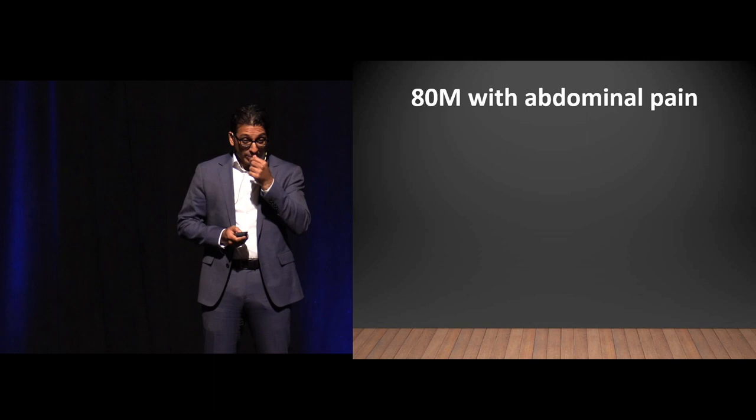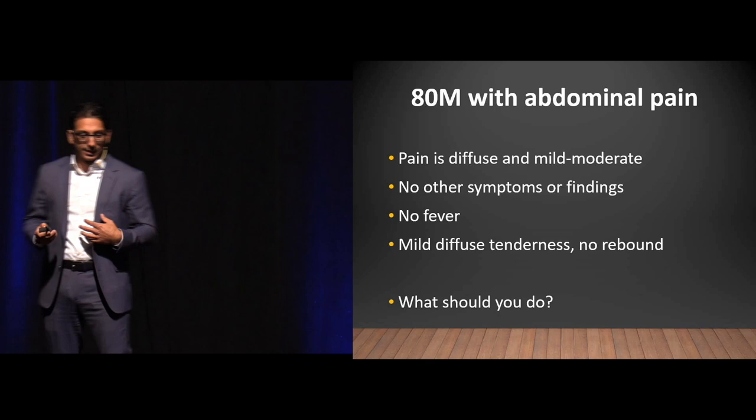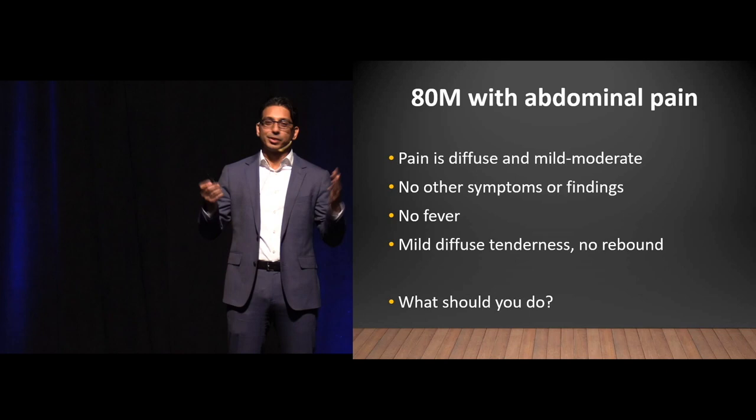Case number two: an 80-year-old man with diffuse abdominal pain, mild to moderate, no other symptoms, no fever, mild diffuse tenderness, no rebound or guarding. What do you do? Just CT it. Despite utilization concerns, the answer for geriatric abdominal pain is: just CT it.